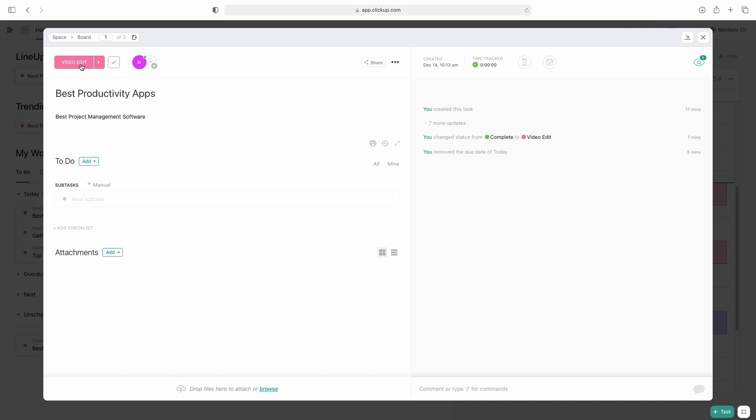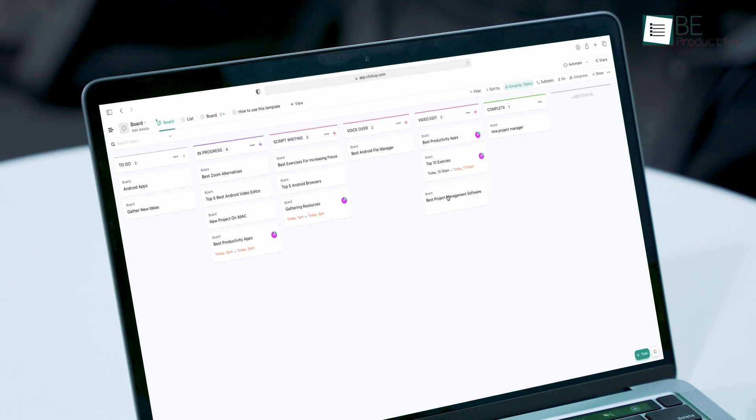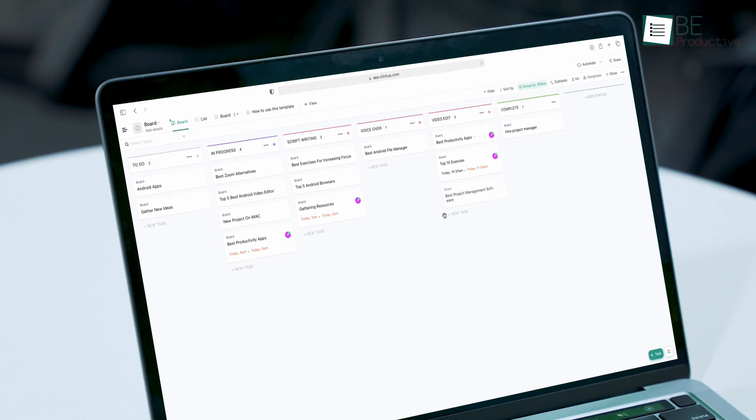Keep in mind that the onboarding process isn't as simple as some other project management tools like Trello, but considering the extra features that are also completely free, ClickUp is really worth trying.